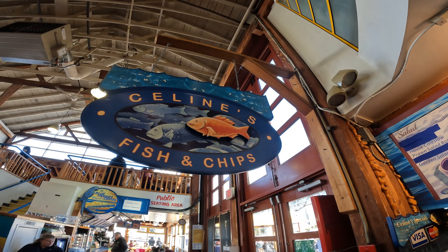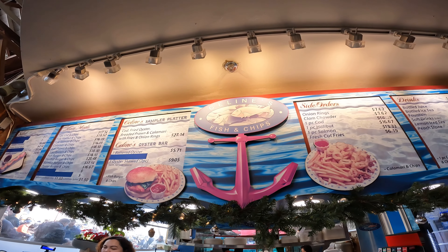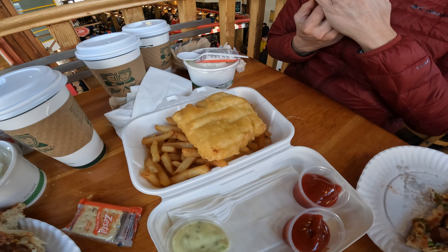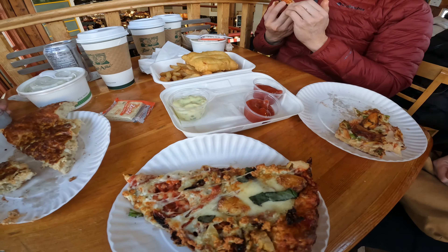My personal favourite was the fish and chips. If you have a hard time deciding between codfish or halibut, I recommend halibut for its stronger fish taste.